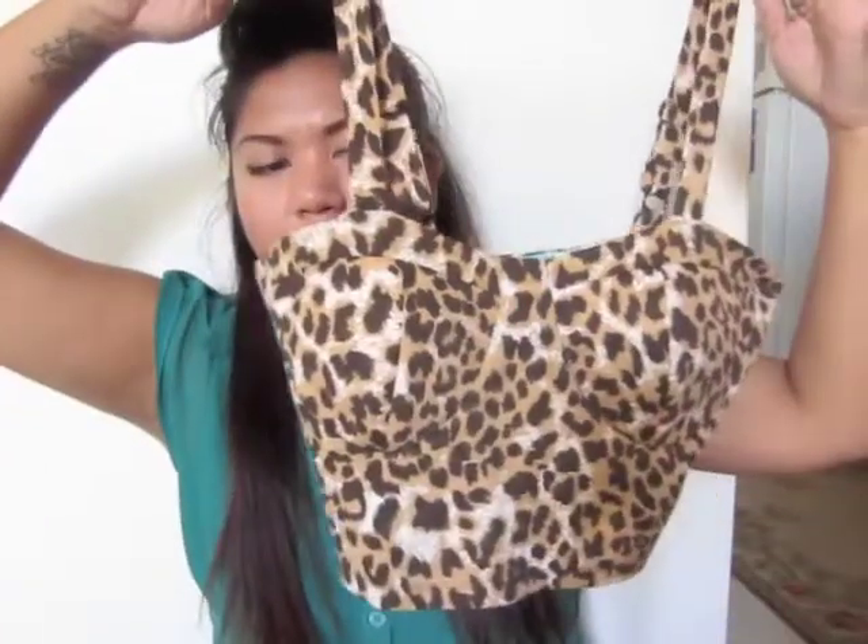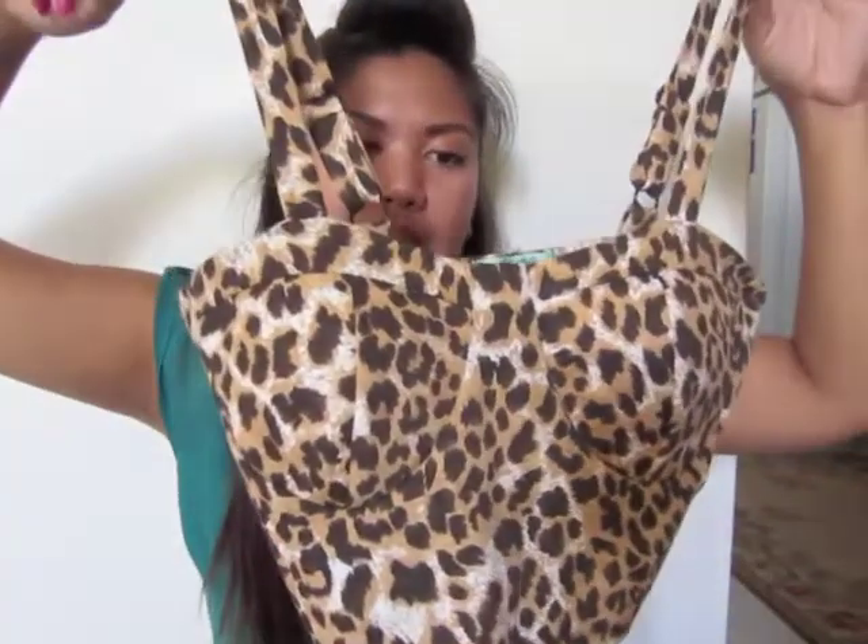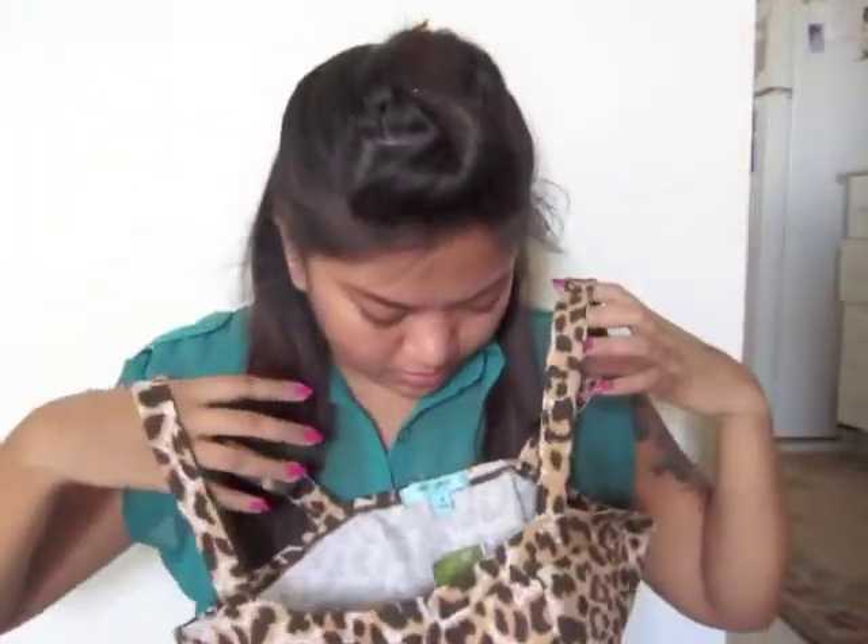I'm going to start off with Ross, because that's just the clothing things that I have to show you guys. I'm going to start off with this leopard or cheetah print top — it just looks like this. This retails for, I think, $15 and I got it for $7. I just thought this would look cute with some high-waisted shorts, so I went ahead and got that.